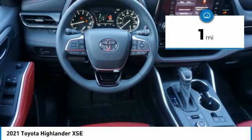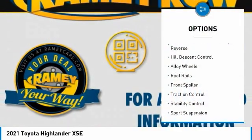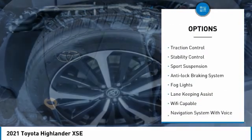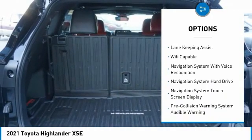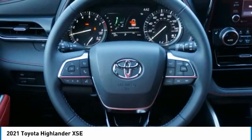This vehicle has less than 100 miles. Here are some of this vehicle's great options: power windows with safety reverse, hill descent control, alloy wheels, roof rails, front spoiler, traction control, stability control, sports suspension, anti-lock braking system, and fog lights.